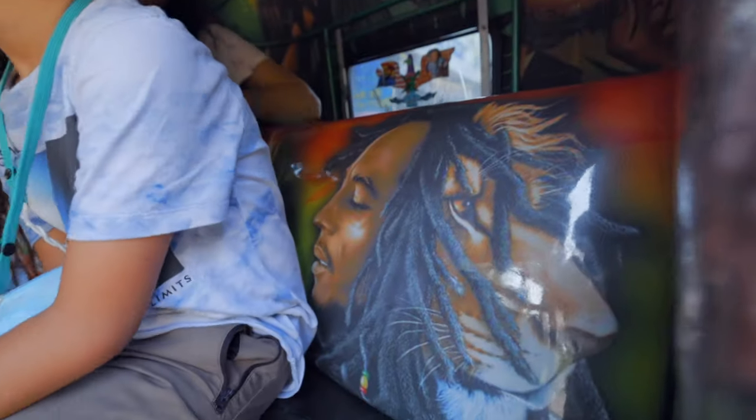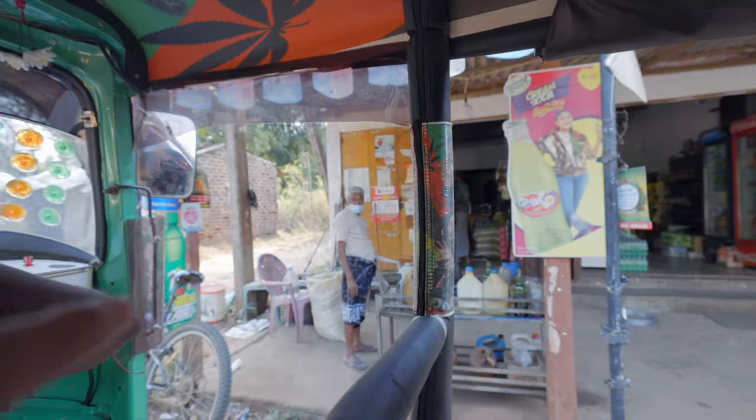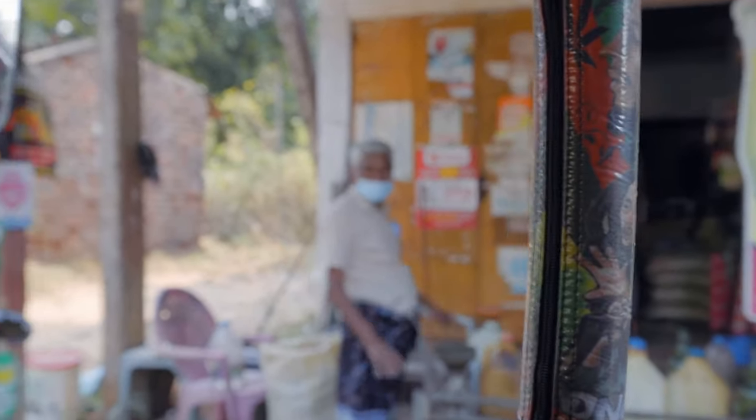Bob Marley tuk-tuk right here, baby! Fun fact about Dad here is that he likes — no, he loves Bob Marley. He loves. No woman, no cry. I like Bob Marley music. You like Bob Marley music? No woman, no cry.